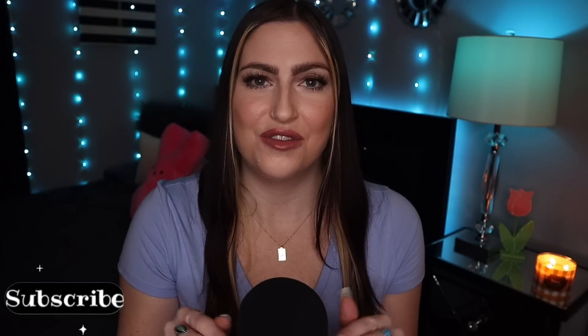Hey everyone, welcome. So for today's video, I thought it would be fun to share my current skincare favorites with you all. I've been loving testing out new skincare lately and watching skincare videos, so I figured this would be a fun video to do. So without any further ado, sit back, relax, and enjoy.